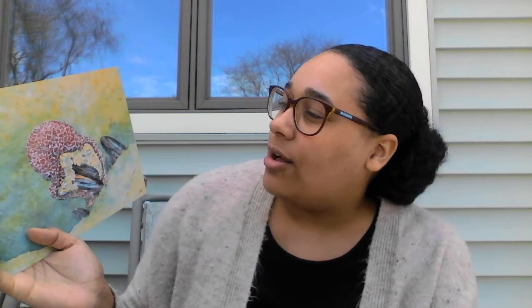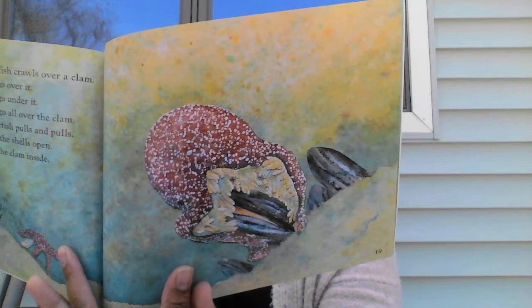Sounds delicious. The starfish crawls over a clam. Its rays go over it, its rays go under it, its rays go all over the clam. The starfish pulls and pulls. It pulls the shells open. It eats the clam inside. That's pretty cool how it does that. It's pretty neat.